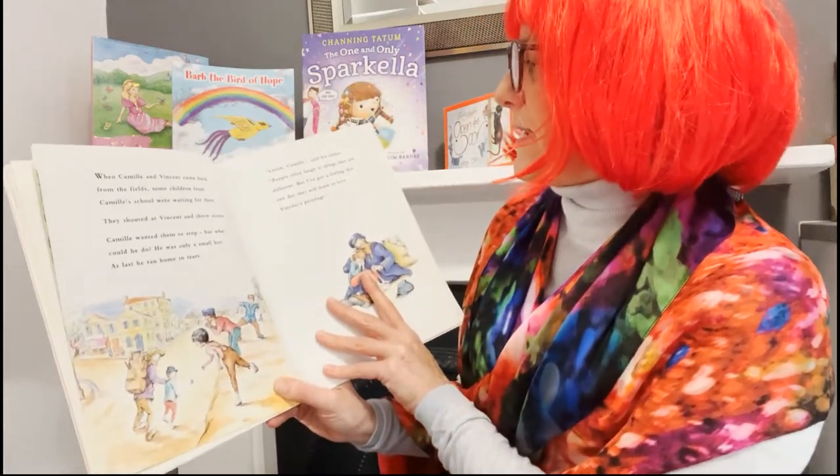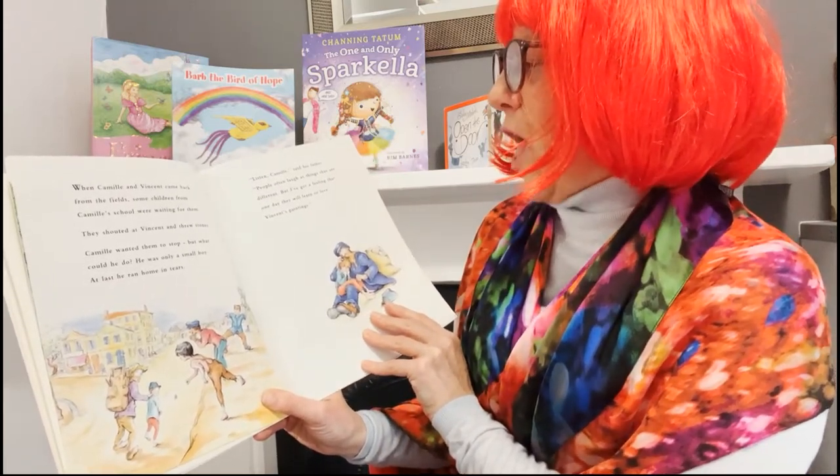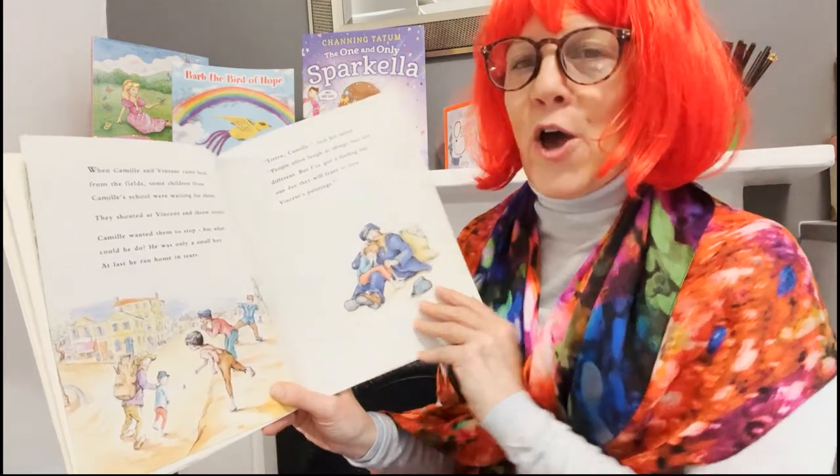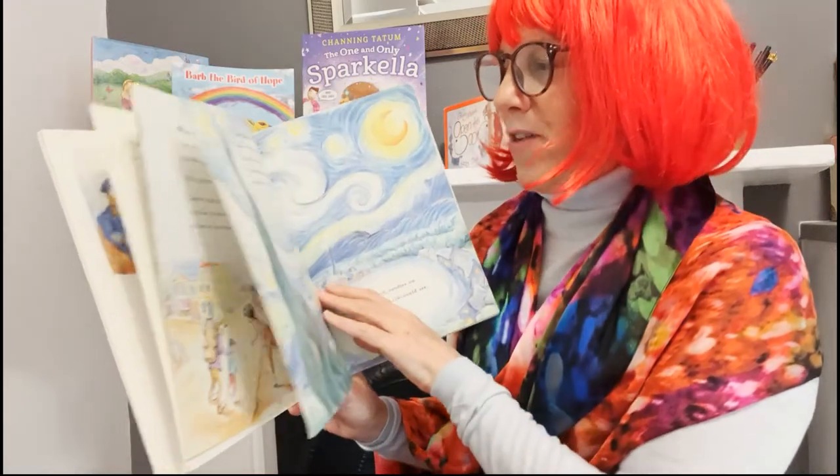"Listen, Camille," said his father. "People often laugh at things that are different, but I've got a feeling that one day they will learn to love Vincent's paintings." His father saw he had a great, great talent.